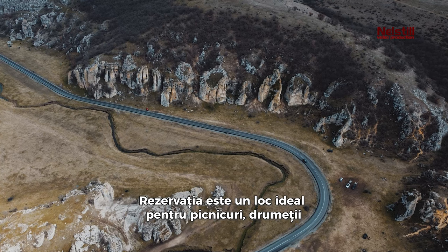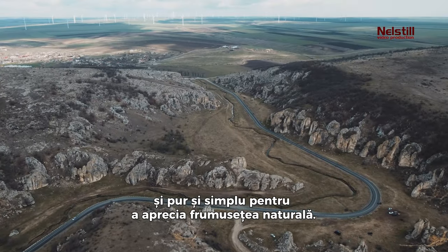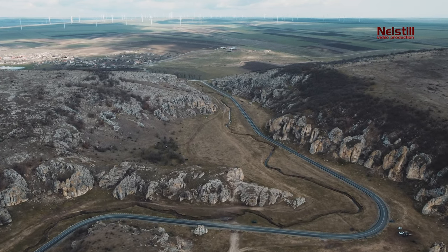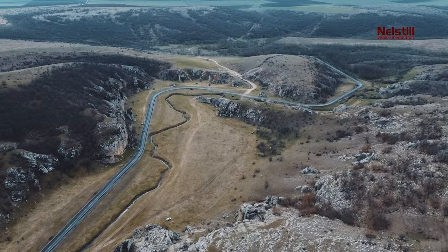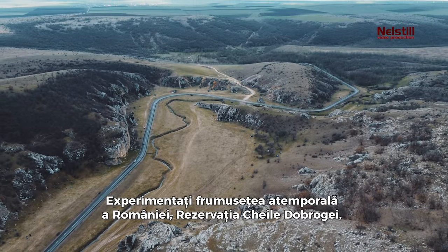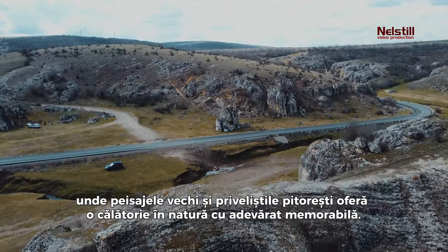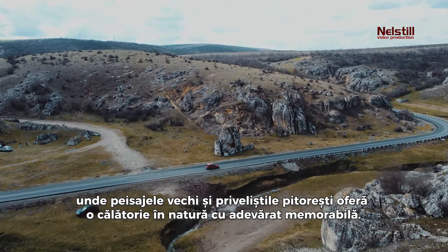The reserve is an ideal spot for picnics, hikes, and simply appreciating the natural beauty. Experience the timeless beauty of Romania at the Dobrogea Gorges Reserve, where the age-old landscapes and picturesque views offer a truly memorable journey into nature.